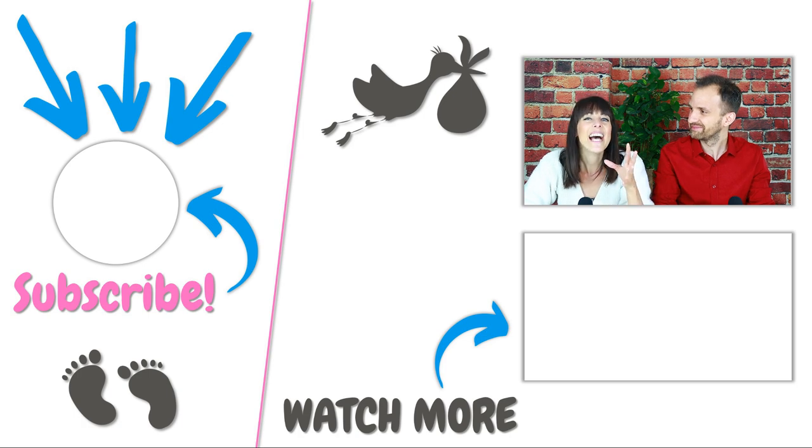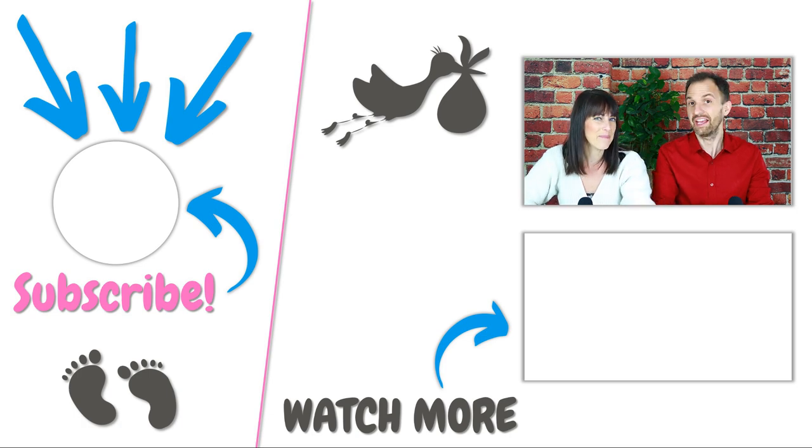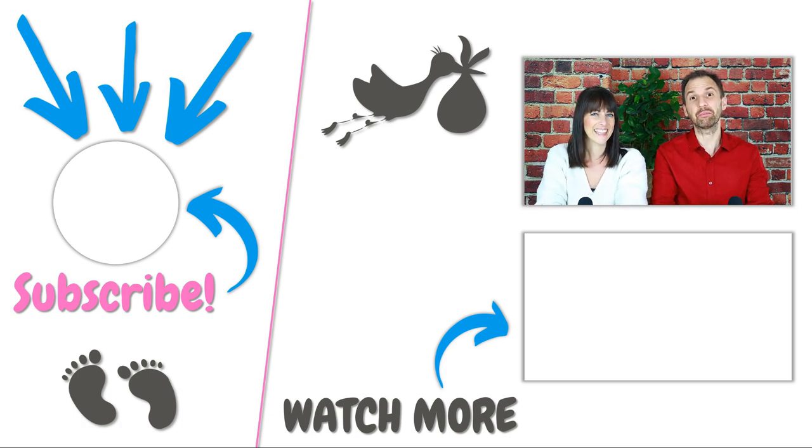We really hope that you have found this video helpful. If you did, we would be super grateful if you could leave us a like or even a comment in the comment section below. For more useful tips and tools on pregnancy and baby-related topics, make sure to subscribe to our channel and hit the bell!